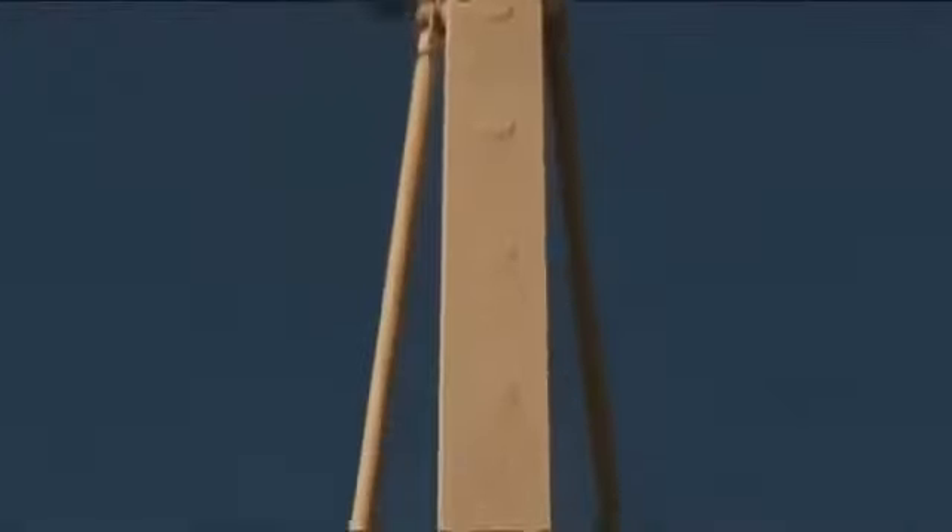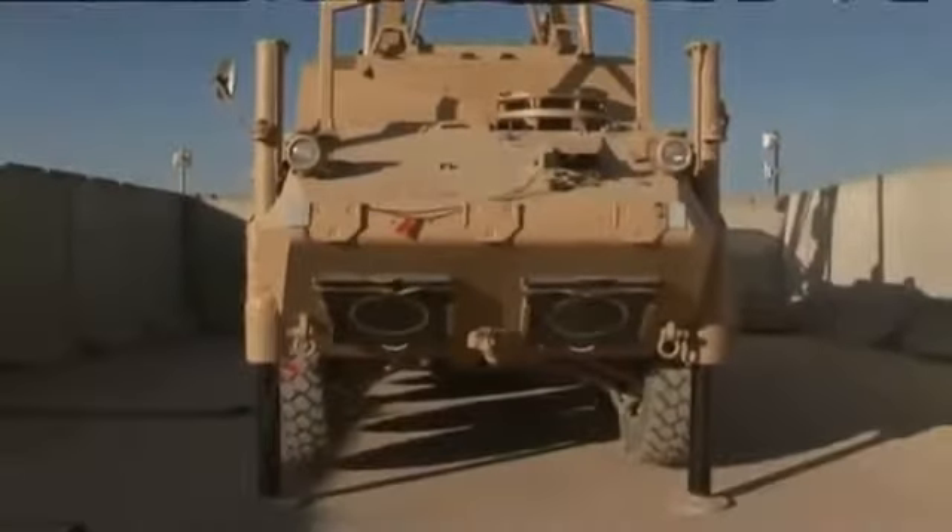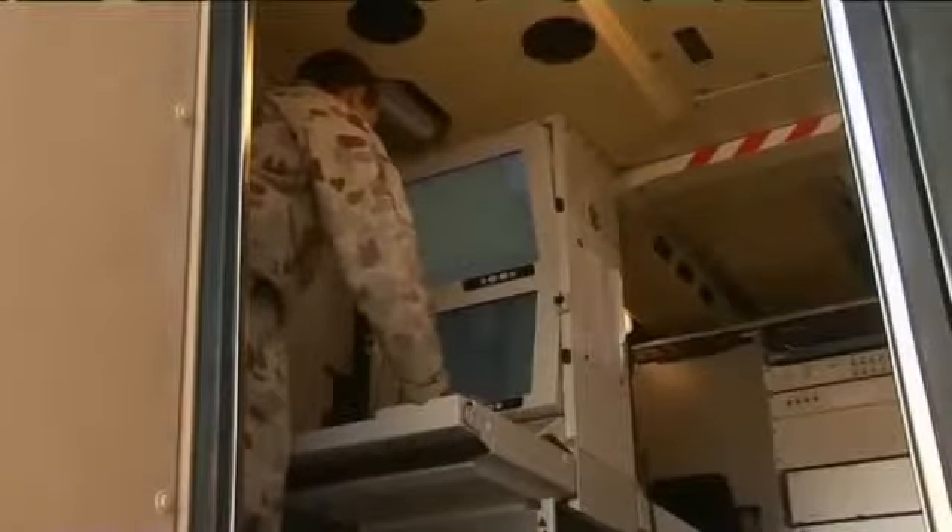For TK we have a network of four radars which provides 360-degree coverage, i.e. covering threats from all areas and out to different ranges. Eventually we'll also provide coverage out to our forward operating bases and patrol bases throughout the area.